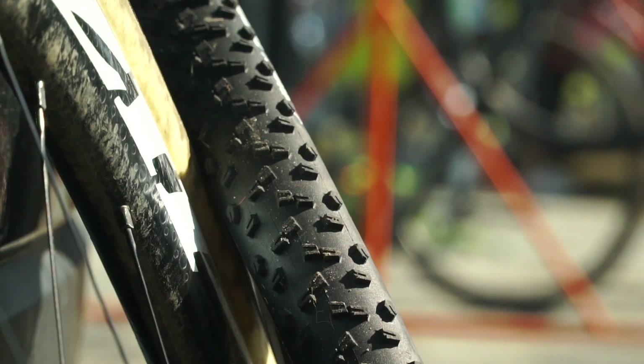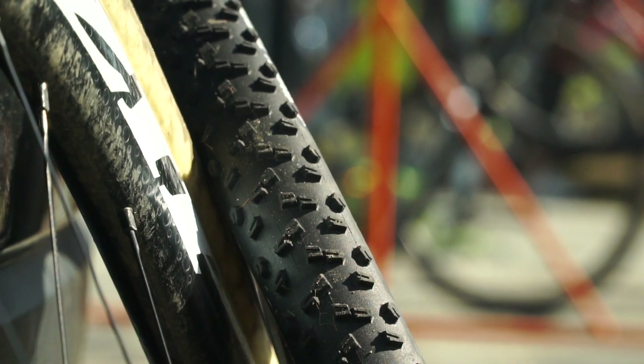We're at Gloucester today. We were here yesterday and it was super muddy. I practiced on the Vittoria mix, which is their intermediate tire. It was pretty good, but I felt like I could push a lot harder if I went on the wets. I went out on the wets and was able to push way harder in the corners. The course did end up drying up a bit, so the mix would have been a totally viable option, but I stayed with the wets.